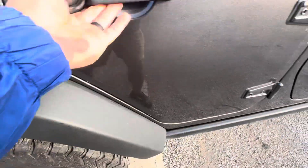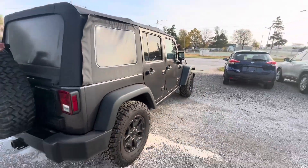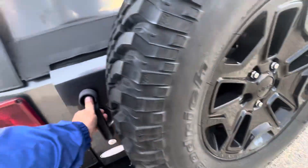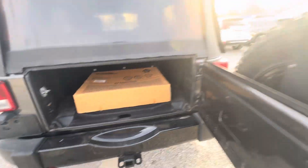Tires are in great shape. No rips or tears back here. There's a set of extra floor mats — another set of floor mats included.